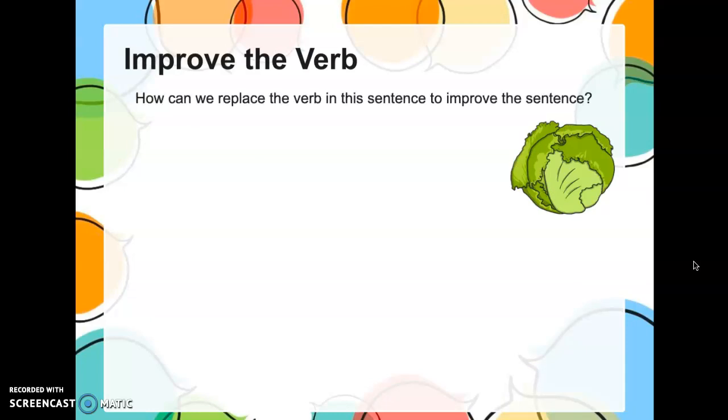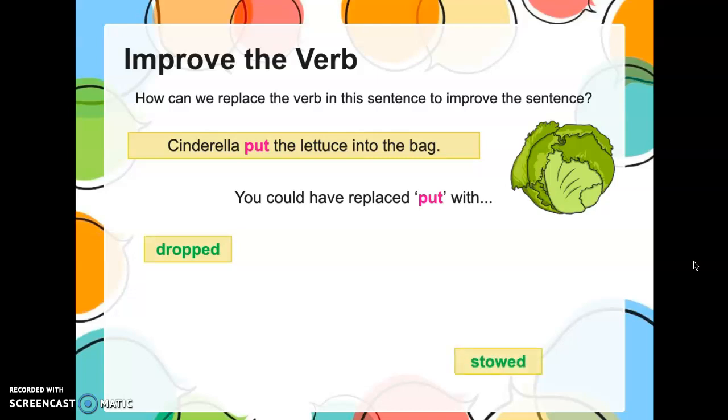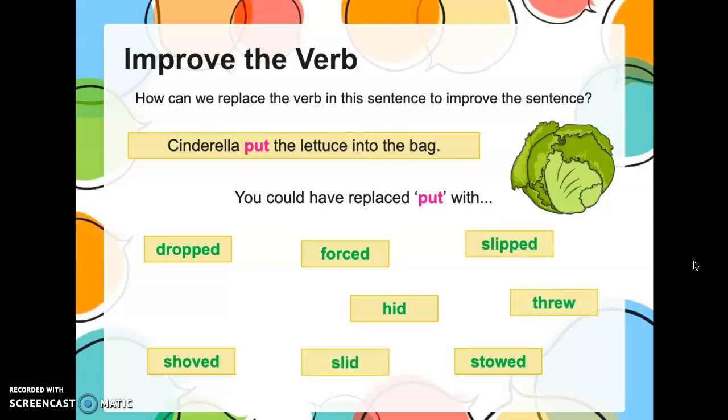Your turn. How about this one? Can you make this sentence better? 'Cinderella put the lettuce into the bag.' That doesn't tell me anything about Cinderella's mood or if she's having trouble. How about if I change the verb to 'dropped the lettuce into the bag,' or 'stowed the lettuce into the bag,' or 'forced' — now I'm getting an idea that maybe the lettuce was too big for the bag, so she had to force it. Or maybe Cinderella's angry and she 'shoved' the lettuce in the bag. Or maybe she's hiding it because she's hungry, so she 'hid' the lettuce in the bag. Do you see how all these verbs can change the meaning of the sentence? It's showing me, not telling me.